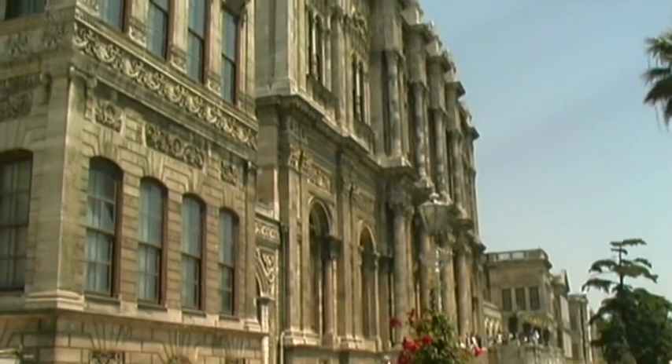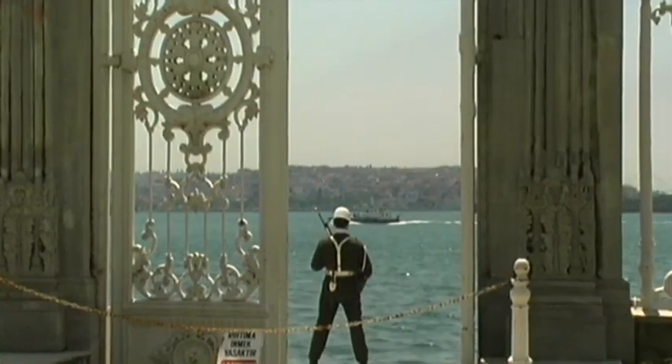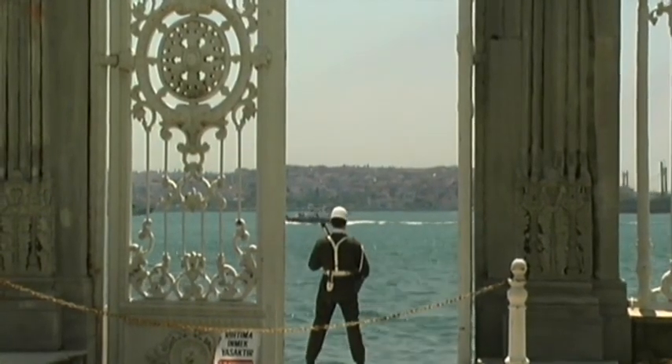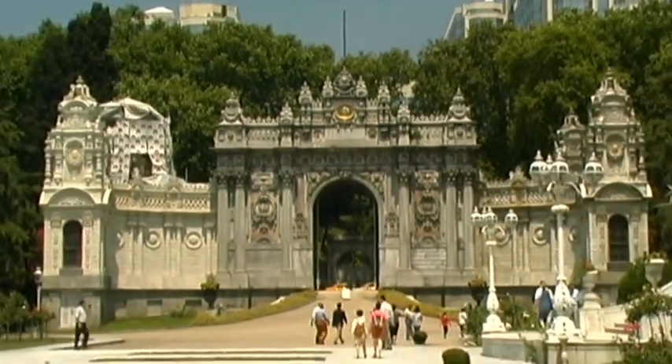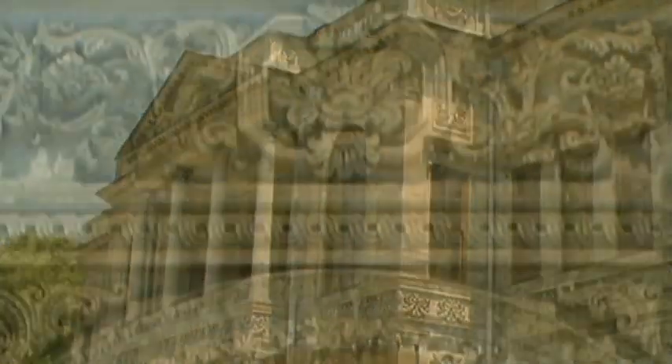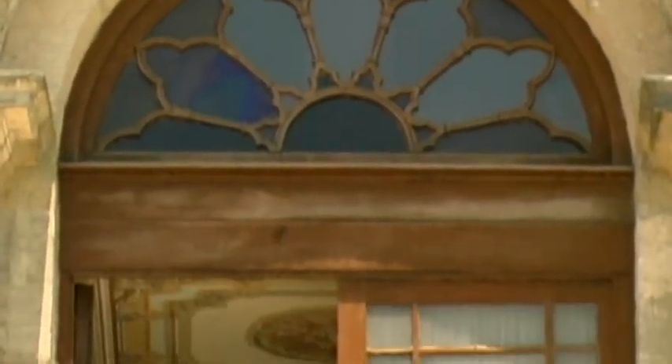The old Topkapi Palace, which had been subject to several architectural changes during past centuries, was replaced by this new residence. The Turkish architect Nikoğos Balian and his son, who studied in Paris, were encouraged to indulge themselves, both financially and creatively, in the design of this impressive and opulent palace.